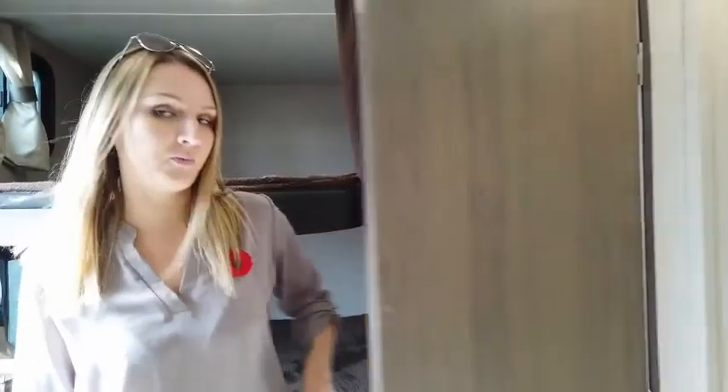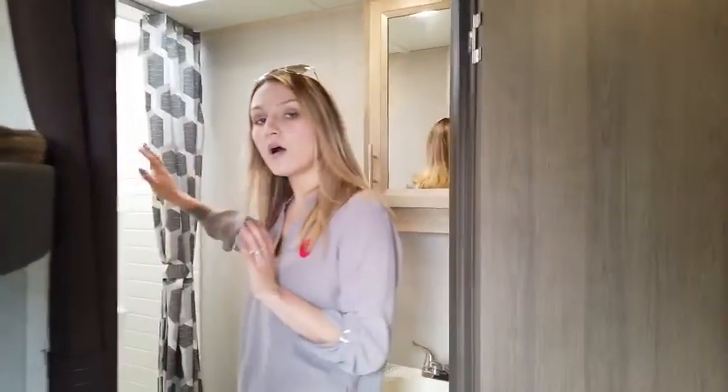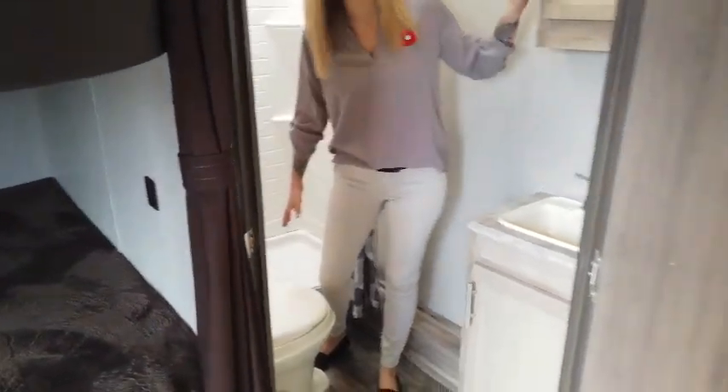Over here, you have a rear bathroom in this design. In this bathroom, you're going to have a walk-in shower with a beautiful skylight. You're going to have a centrally placed toilet with lots of legroom, and a great vanity with storage above and below.